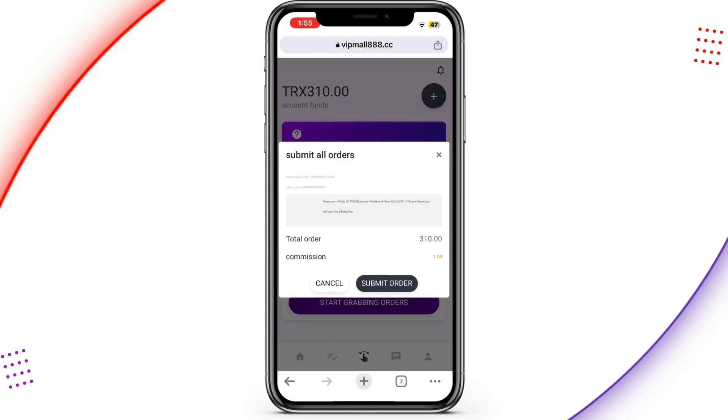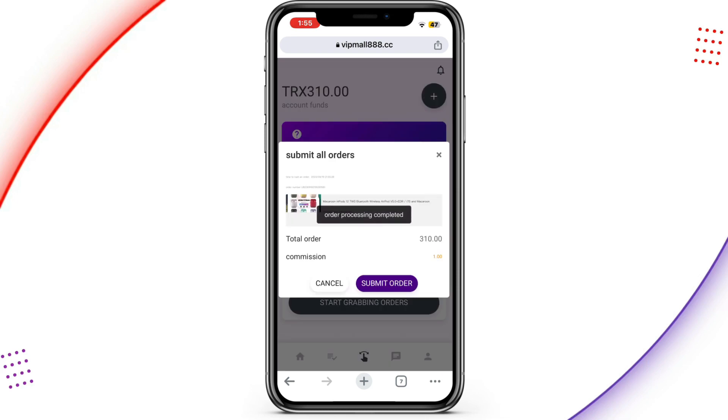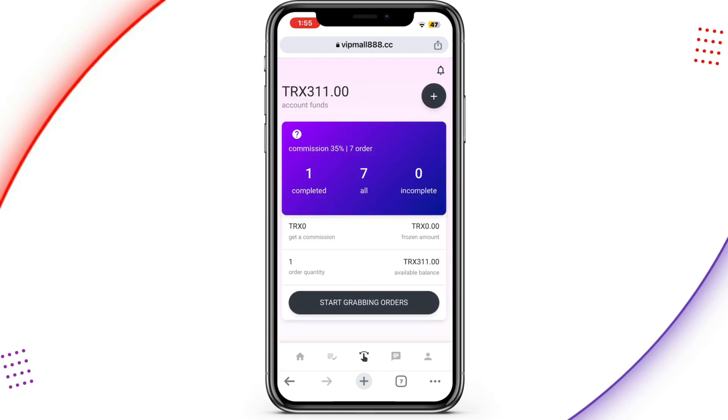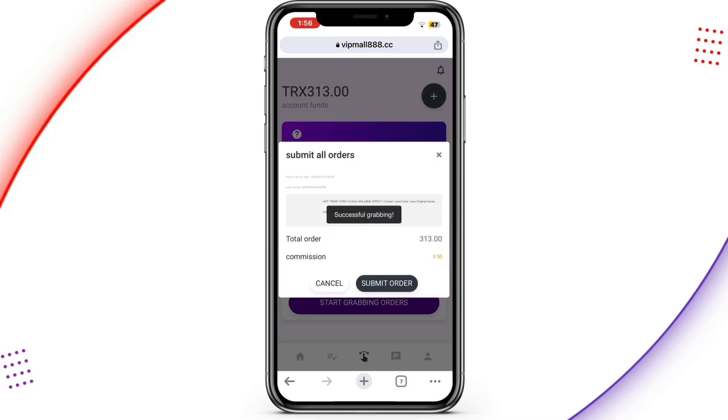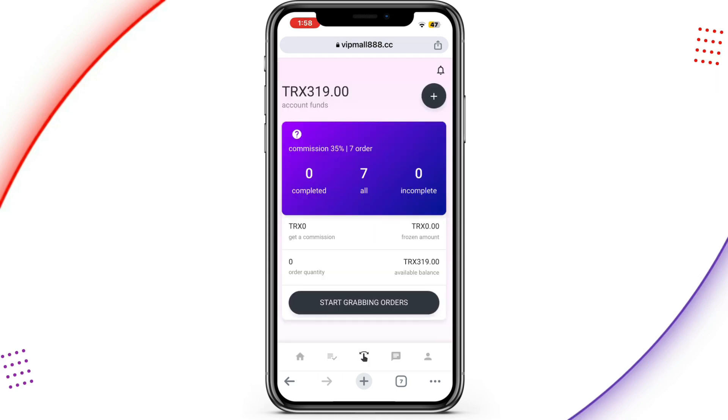I'll tap on 'Grab Orders' and it fetches the order. Then I tap 'Submit All Orders' and it generates the product order and submits everything. After submitting all my orders my balance has increased to 319 TRS. You repeat this process seven times each day — I've done one, so I'll repeat it six more times. Come back here each and every day to complete tasks, and you can do this indefinitely.